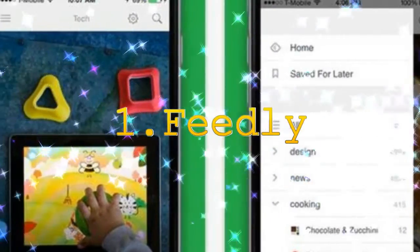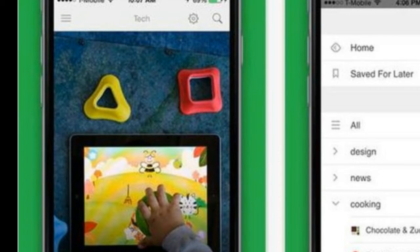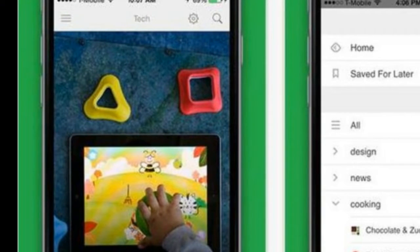1. Feedly. Start your day by getting a daily news update on Feedly. It lets you choose your topics of interest like tech, business and entrepreneurship. You can also choose from various websites and blogs you wish to read from. Here you can customize your news and read only what interests you.